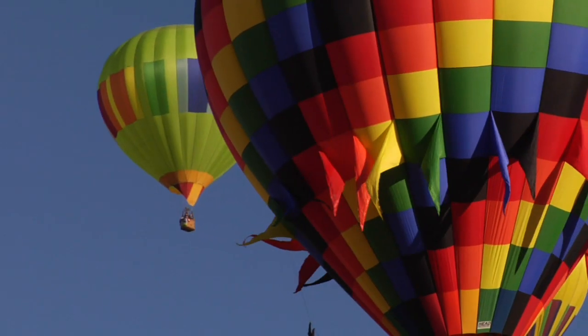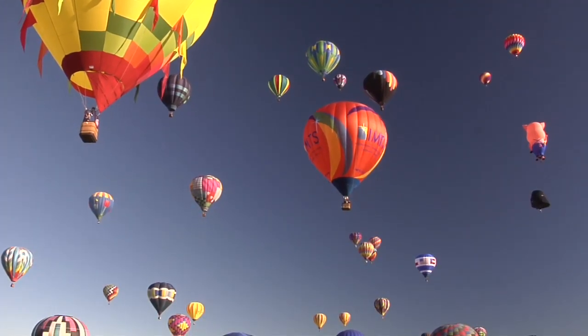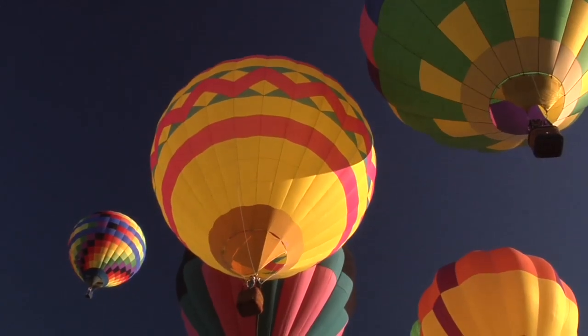The Fiesta is nine days of sightseeing, nine days of sky-crowding, gravity-defying, picture-perfect wonder.